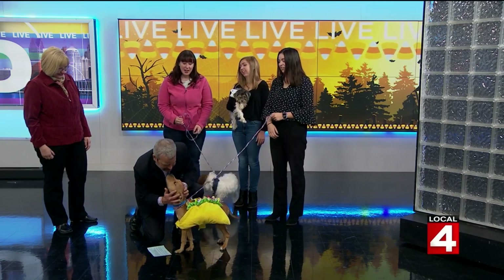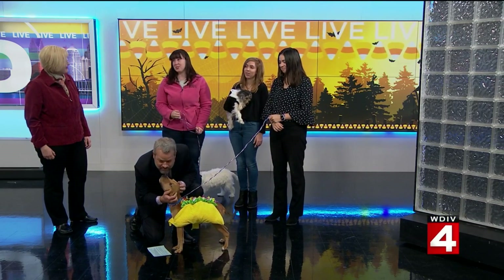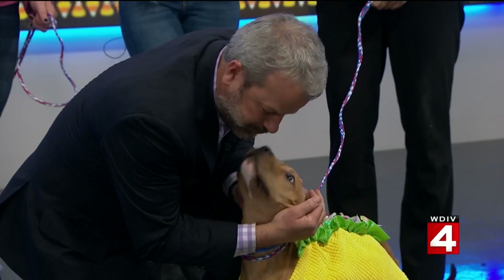Taryn would absolutely kill me. And this way you get Taco Tuesday every day, which is super exciting. Get away with my dog!